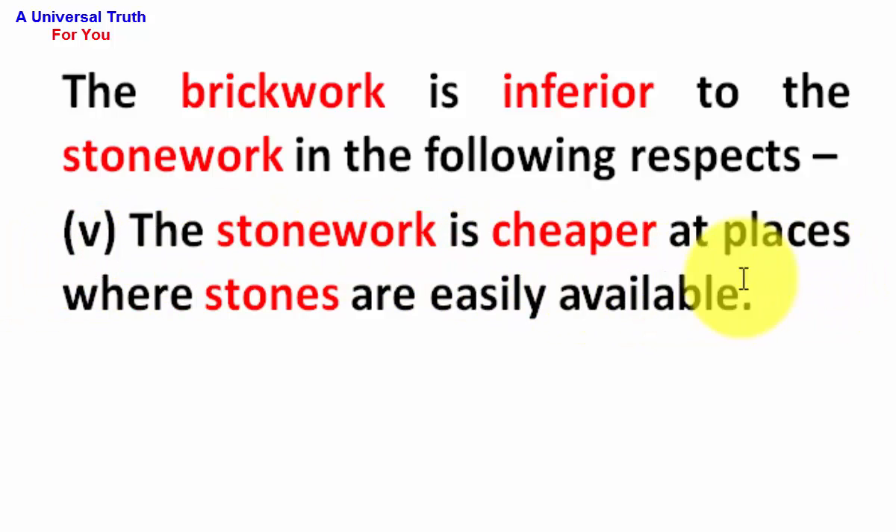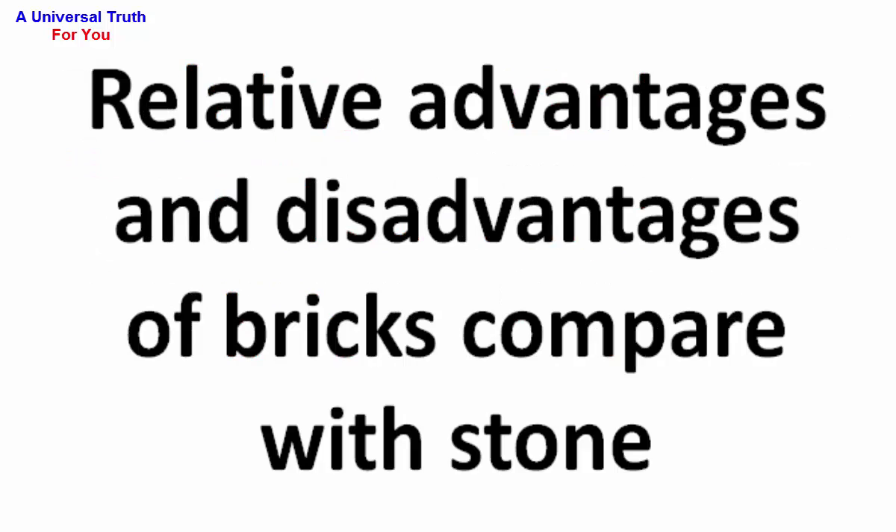The stonework is cheaper at places where stones are easily available. So dear friends, this is all about relative advantages and disadvantages of bricks compared with stone. Write your opinion in the comment section. You can also check the playlist related to construction materials and building materials videos in my channel. If you enjoy this video, please like, share, comment, and subscribe for the latest upcoming videos. Thank you very much.